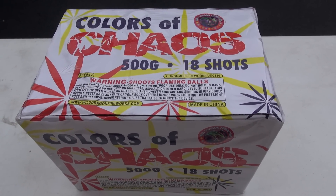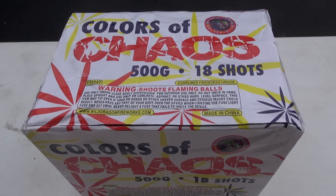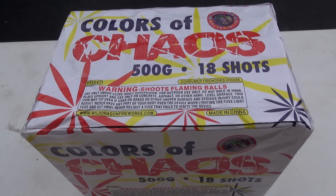What up PyroNation? We are back with a Wild Dragon Fireworks Colors of Chaos — 500 gram, 18 shots.